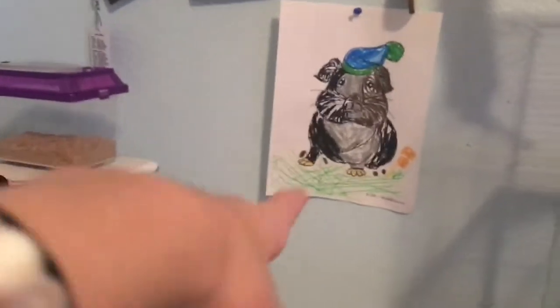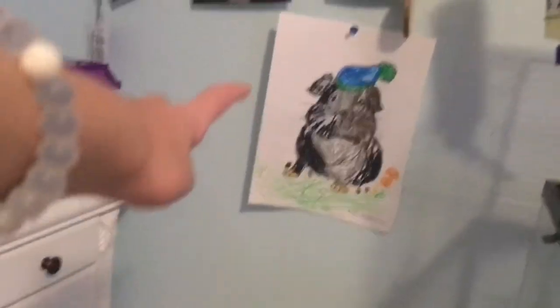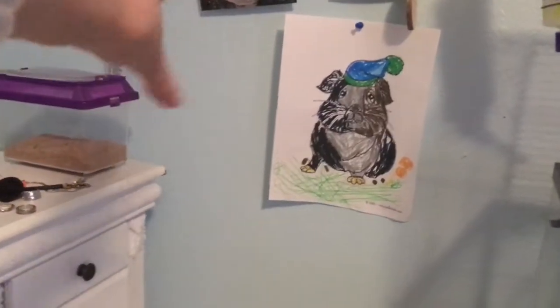Over here I just have this little picture that my sister drew of my guinea pig, and then up here is this bulletin board I have, but I'm not going to show you that today.